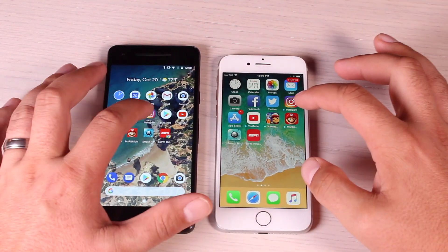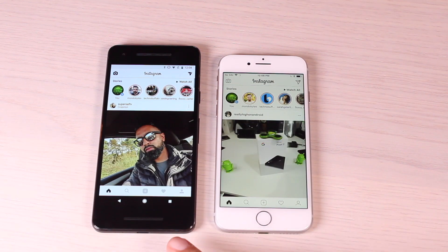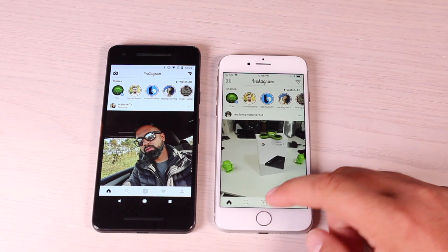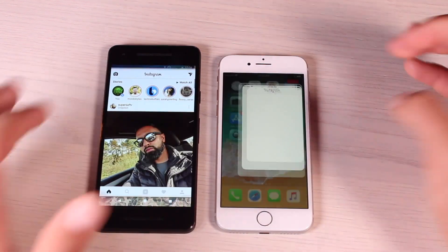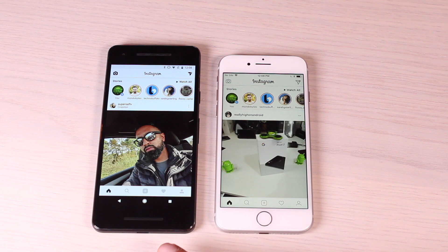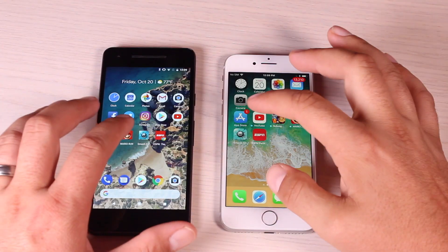Next up we've got Instagram. The Pixel 2 was faster — we'll try that one more time just to make sure we're hitting them at the same time. Yeah, the Pixel 2 loads Instagram a little bit faster than the iPhone 8.